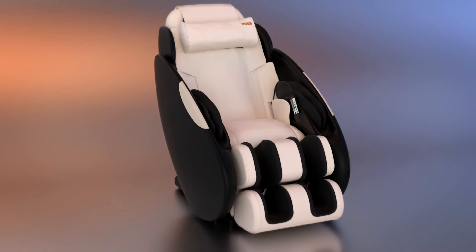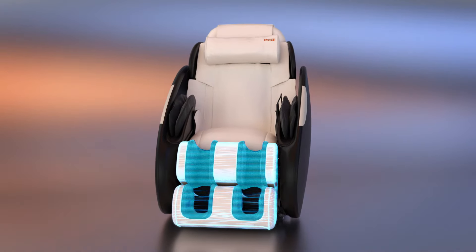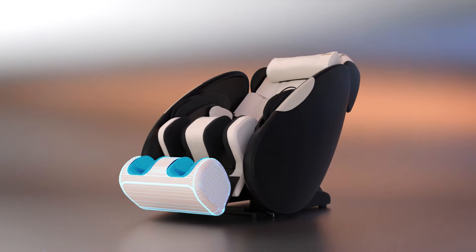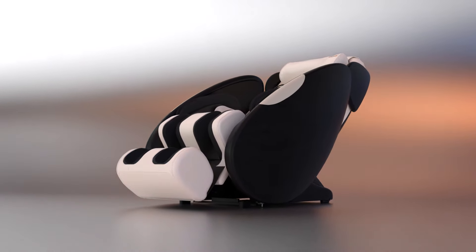The fully encompassing foot and calf massager features variable intensity settings and can be extended to accommodate your height, completing your full-body experience.